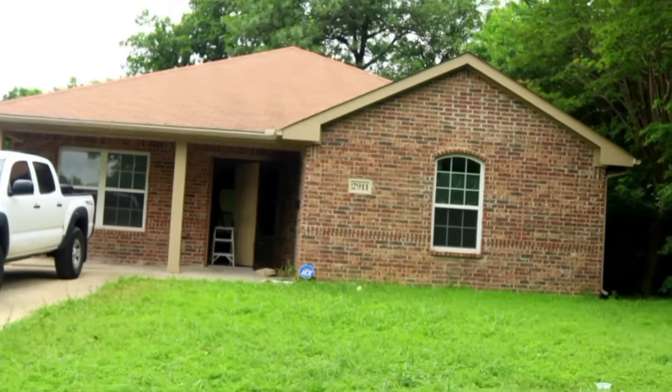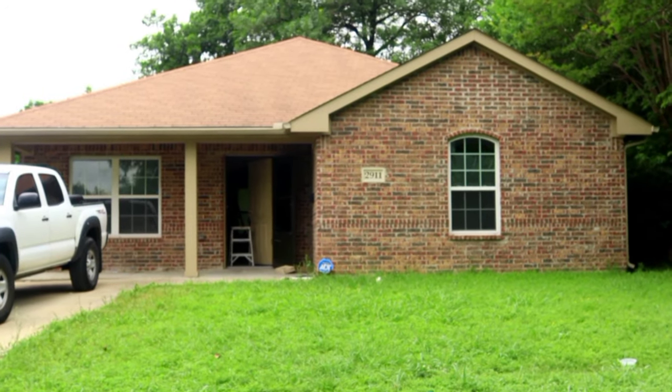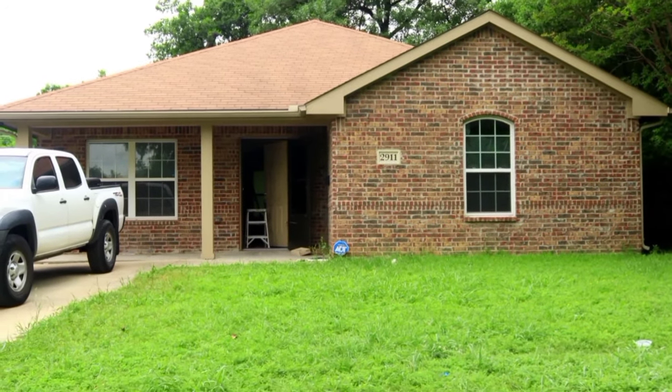So this is a three-bedroom, two-bath property. It was built in 2013, and we are in South Dallas. The final presentation will show what it's going to look like.